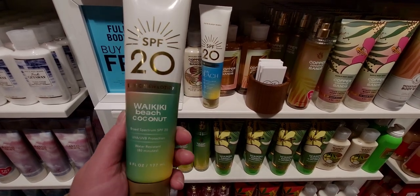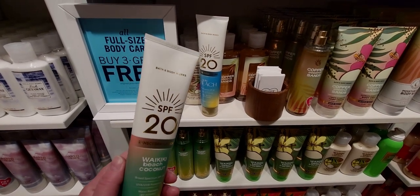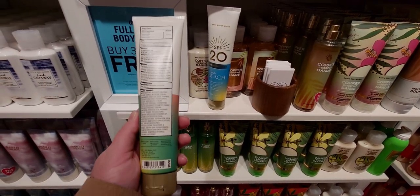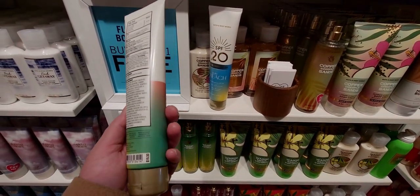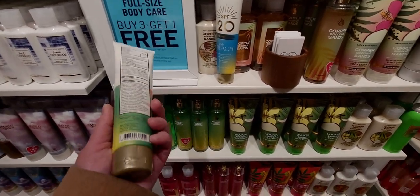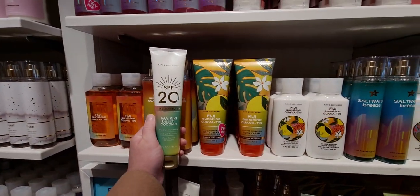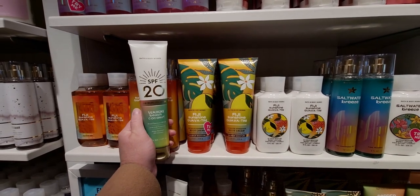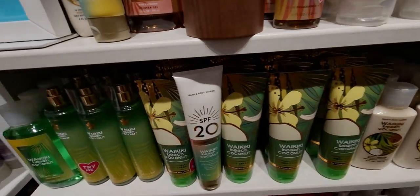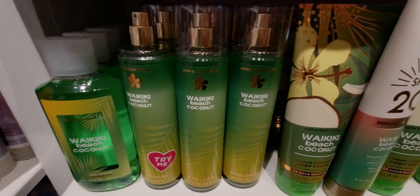Then there's 'Waikiki Beach Coconut' — I love the packaging too. The shape of the bottle is longer than the other packaging. The SPF 20 is in gold writing, it says Bath and Body Works on the top, and it has a green ombré at the bottom of the tube. It's so cute! They've had sunscreen a long time ago but I haven't seen it in a long, long time, so it's exciting to see it back in the lineup.